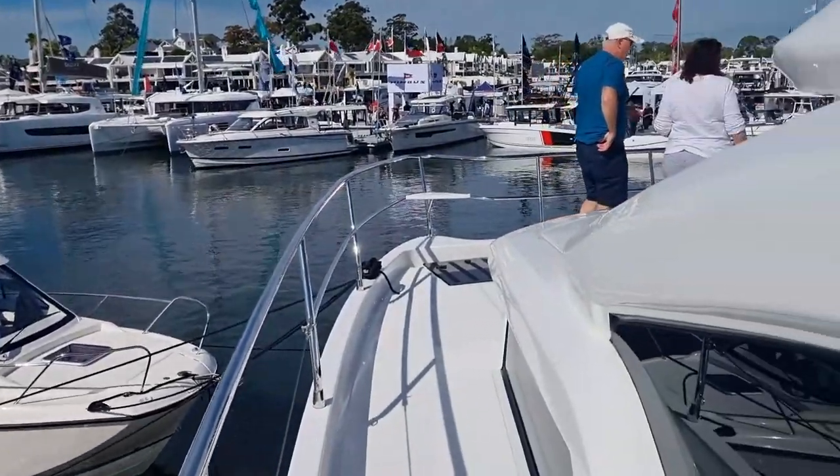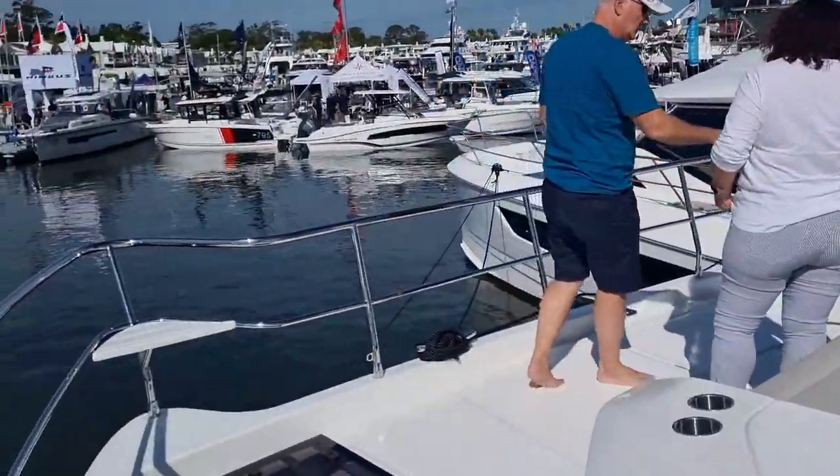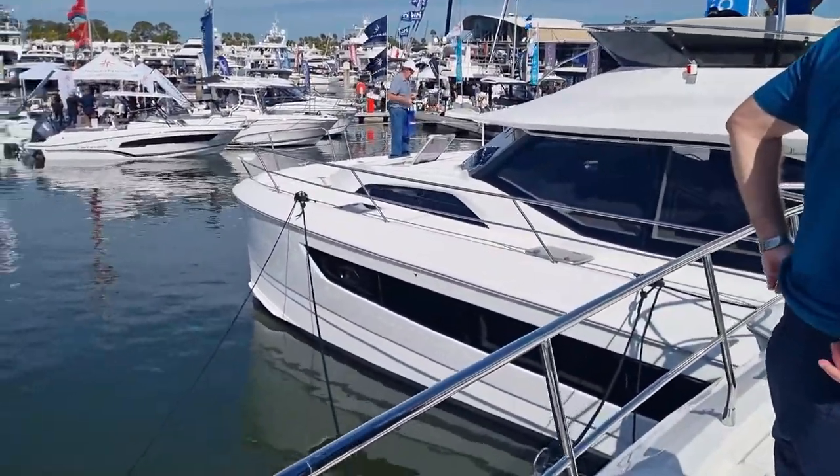As my job as a yachting journalist and boat captain, I do a lot of sea trials and talking to boat builders. This is me checking out the Aquila 54, which I'll be taking on a sea trial after the boat show.